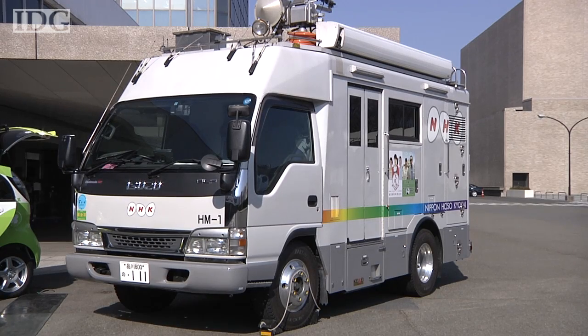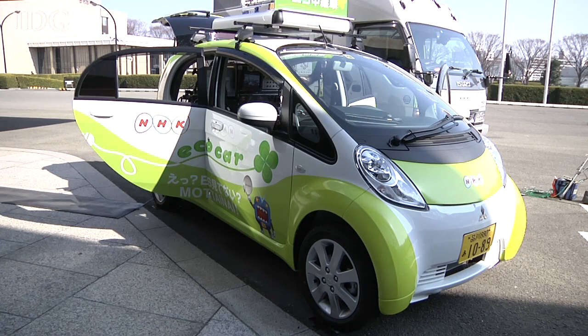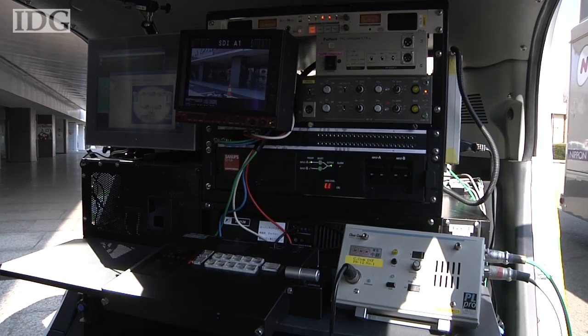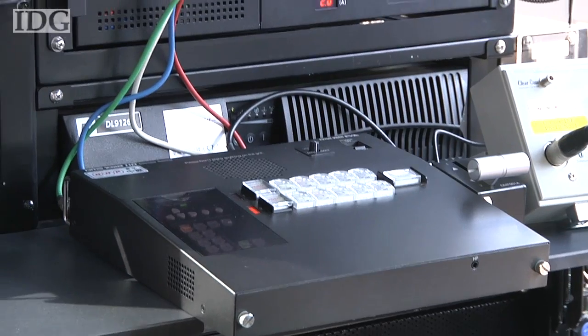When broadcasting goes on the road, it usually means big trucks like this, but that's changing. This electric car, based on a Mitsubishi iMiEV, has all the equipment needed to support and switch up to four video sources and send back a live signal to the TV station.